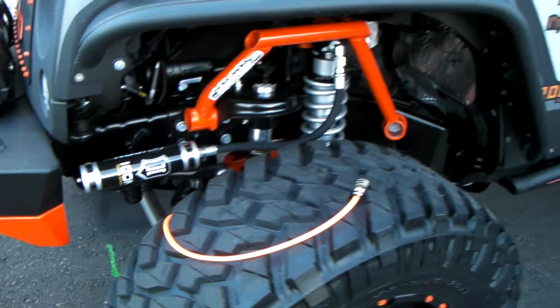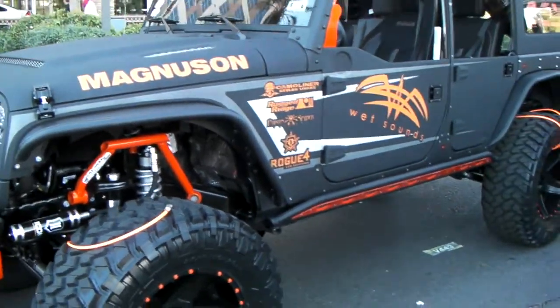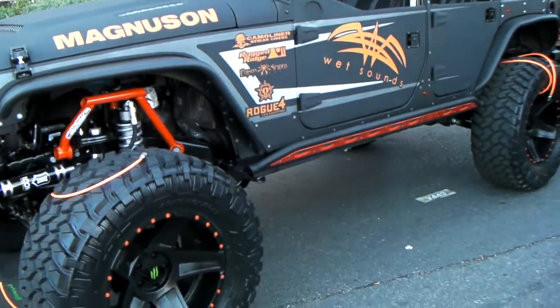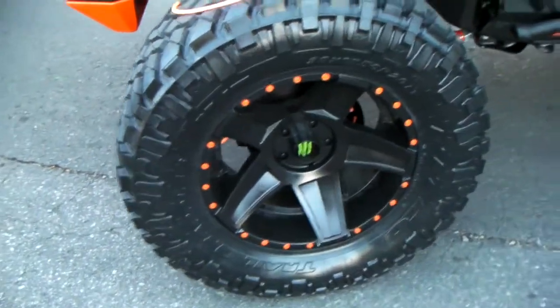Suspension is absolutely perfect. Bulletproof. You can find all kinds of suspension parts, wheels and tires at DublinTires.com. Got the Monster Edition wheels on it.